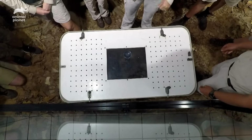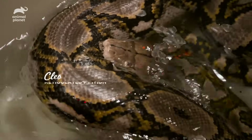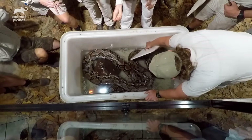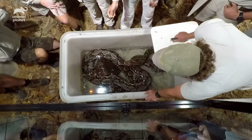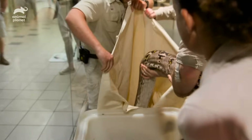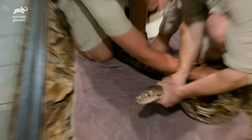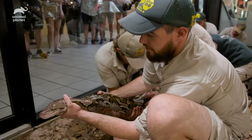We're 99% sure we're going to have to restrain her to get the shed off. Hunter has got the head — whatever you do, do not let that go. She is so incredibly strong; it's taking about five of us to hold her. There was just no way we were getting this off without physically grabbing her.